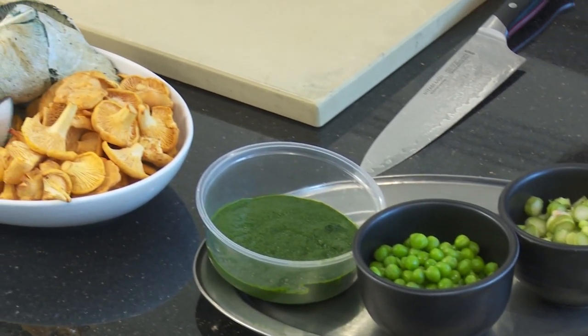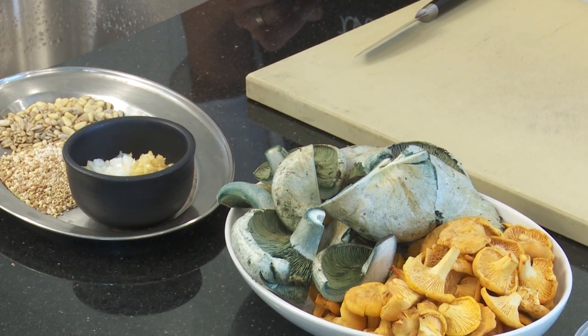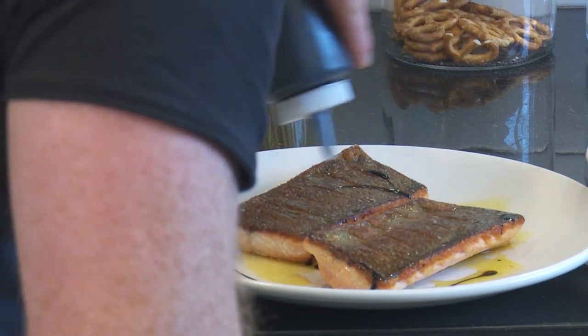So what are we going to be making out of all this? We're going to make a risotto — a grain risotto. And then we're going to use a little bit of Diefenbaker trout and top it off with some balsamic and local cold-pressed canola oil.